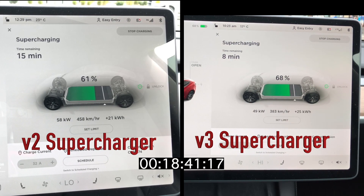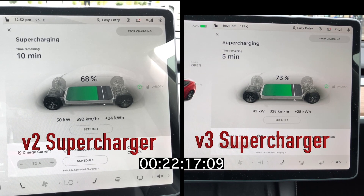Coming up on the 20 minute mark, there's only a 6% difference between the two — and again, this is on my Tesla Model 3 SR Plus. As we move towards the 25 minute mark, the speed has dropped a bit more on the V3 compared to the V2, and we're going to see a difference at the 25 minute mark of only 5%.